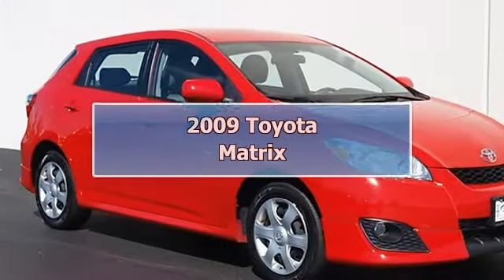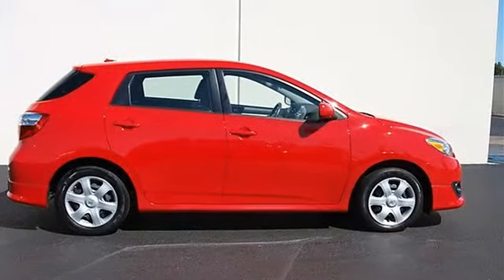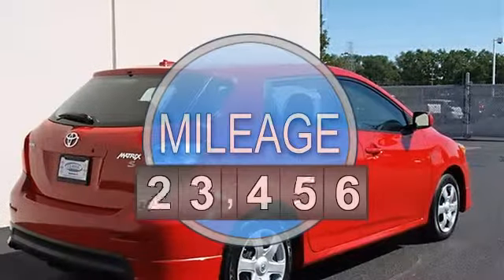2009 Toyota Matrix Station Wagon. This vehicle features the following equipment: Automatic, I4, 2.4L, FWD front wheel drive.